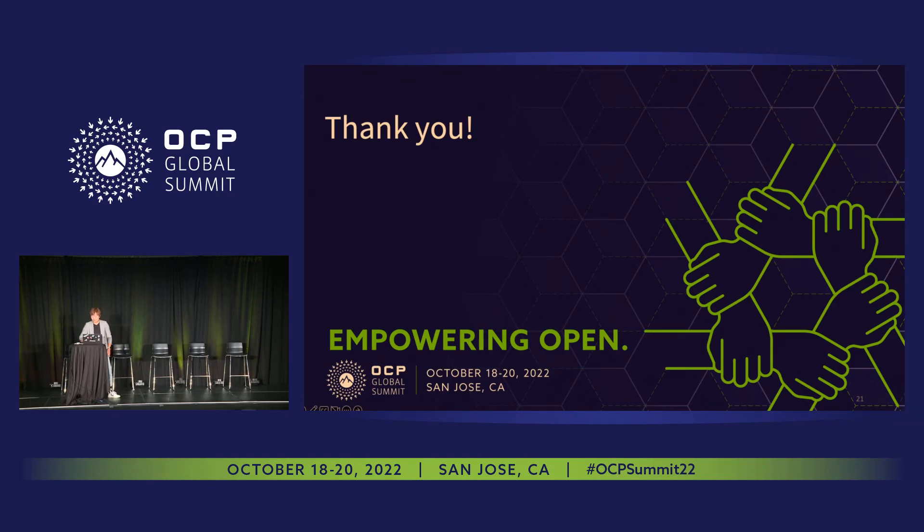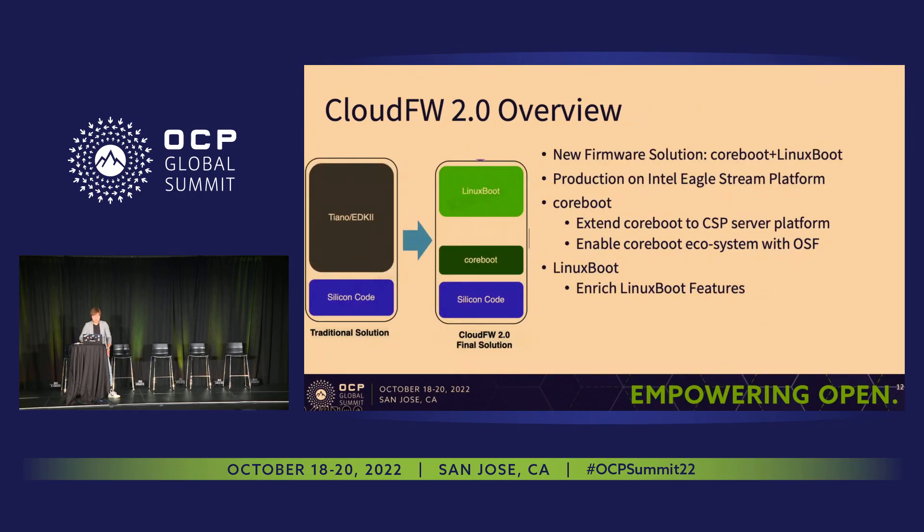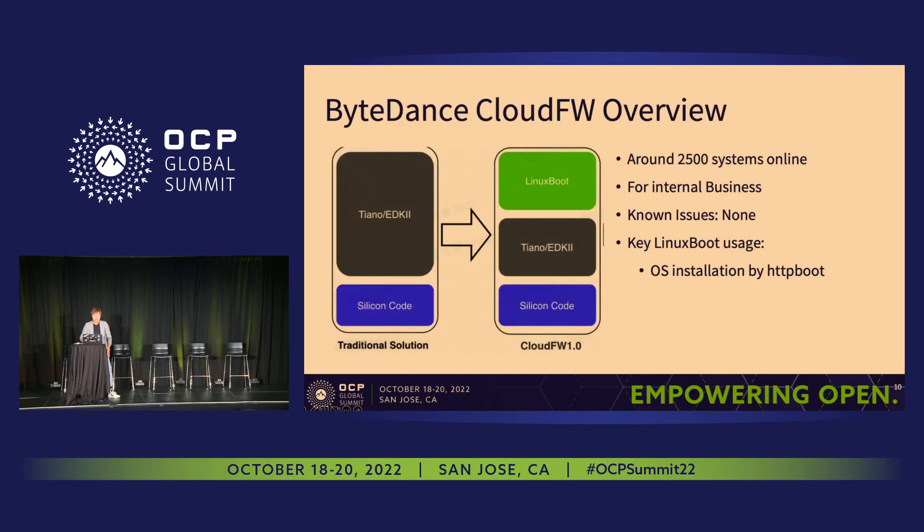Q: The 2,500 servers you mentioned — is that one platform or multiple platforms, different models? A: It's just a single platform. We can only achieve cross-platform support at Cloud Firmware 3.0. As I mentioned, we always want to start with a simple solution to make the whole framework up and running — that's the starting point to expand and add more compatibility. Q: When you say platform, do you mean silicon — like Intel versus RISC-V? Or the actual server model, different types of servers? A: You refer to the actual server type. Q: Is it all the same server, exactly the same server across 2,500, or different — one socket, two socket? A: That part I'm not sure about. Maybe you can contact Neil for more clarification.